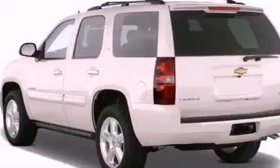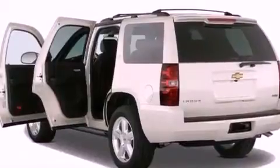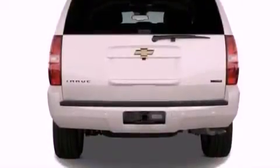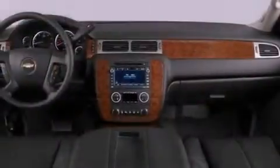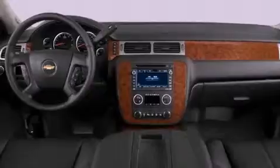Features include a low tire pressure indicator, air conditioning, cruise control, a security system, an illuminated passenger side vanity mirror, fog lamps, roof rails, traction control, full power accessories, and the navigation system will help you get from point A to point B on time.